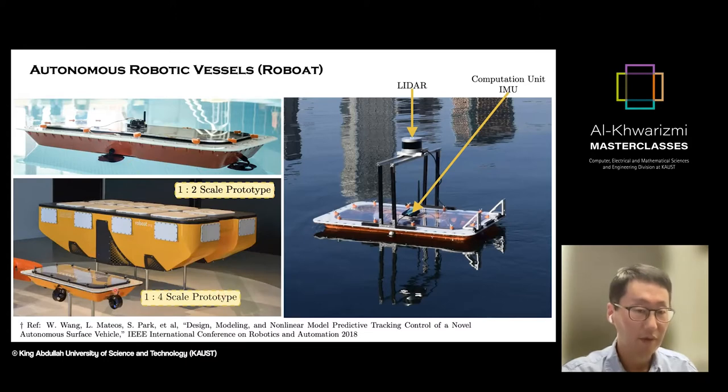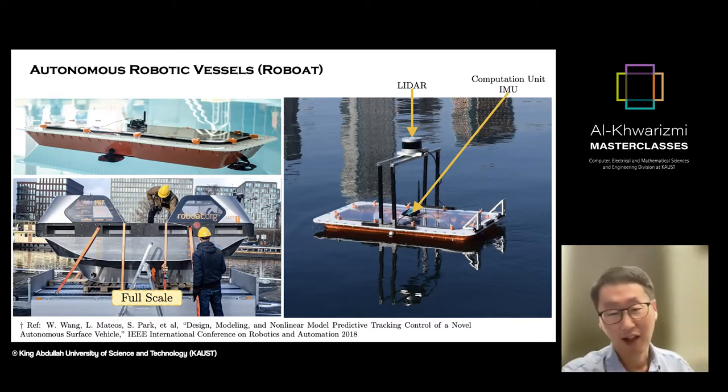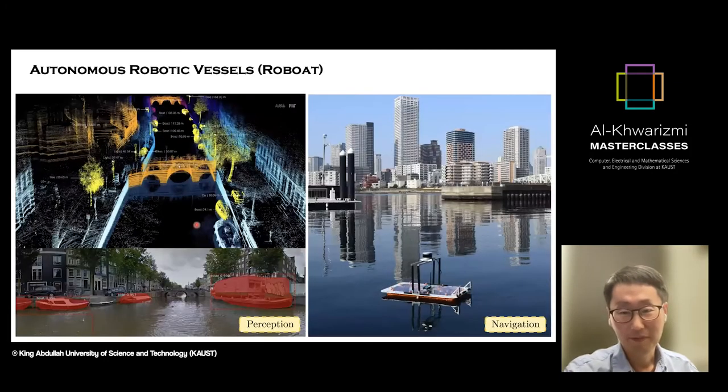The vessel shown on the YouTube video is full scale. Unfortunately, I didn't have a chance to work with the full-scale version, but I heard from colleagues that it was an amazing system. My research focuses more on the navigation part — designing a control system and doing traffic planning in order for the system to move from location A to location B.